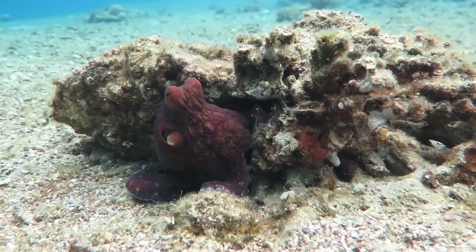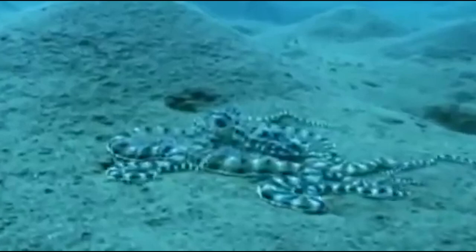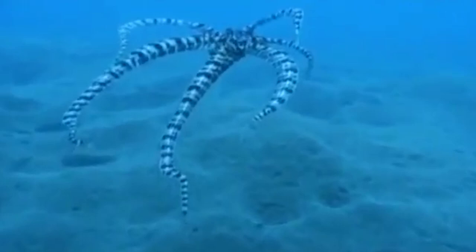Octopi are highly intelligent species, but the mimic octopus leaves the rest behind. It doesn't camouflage like other animals by hiding in plain sight — it pretends to be a completely different animal. It can change the color and texture of its appearance, and it also impersonates the way other animals move. Sometimes it can move like a cuttlefish, and other times it pretends to be a lionfish.